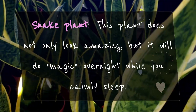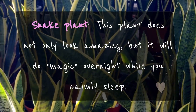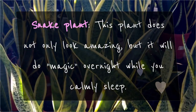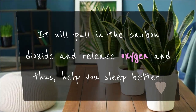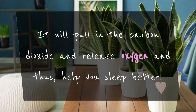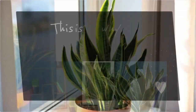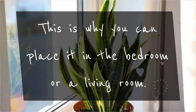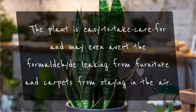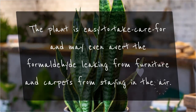Snake Plant: This plant does not only look amazing, but it will do magic overnight while you calmly sleep. It will pull in carbon dioxide and release oxygen, thus helping you sleep better. This is why you can place it in the bedroom or a living room. The plant is easy to care for and may even avert formaldehyde leaking from furniture and carpets from staying in the air.